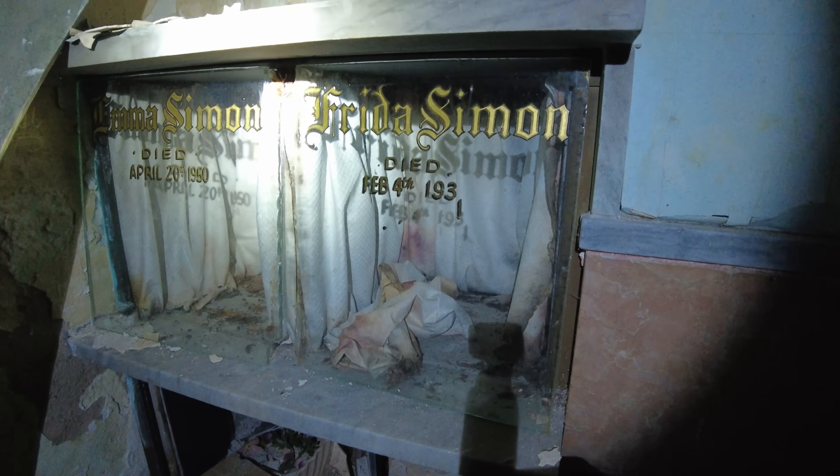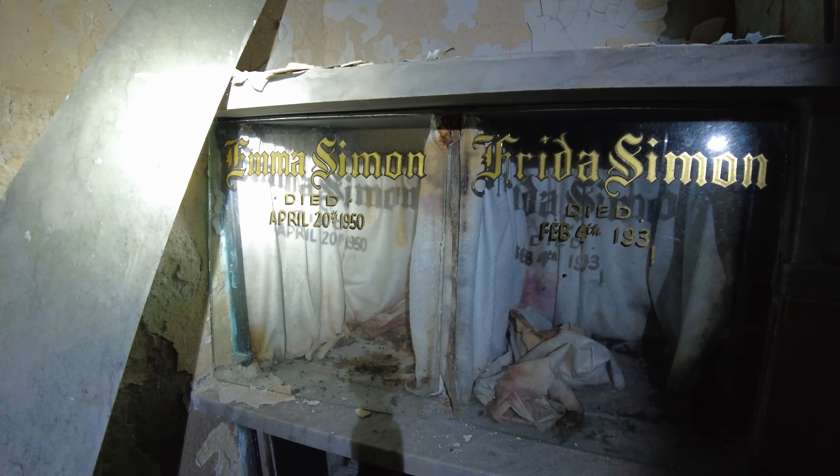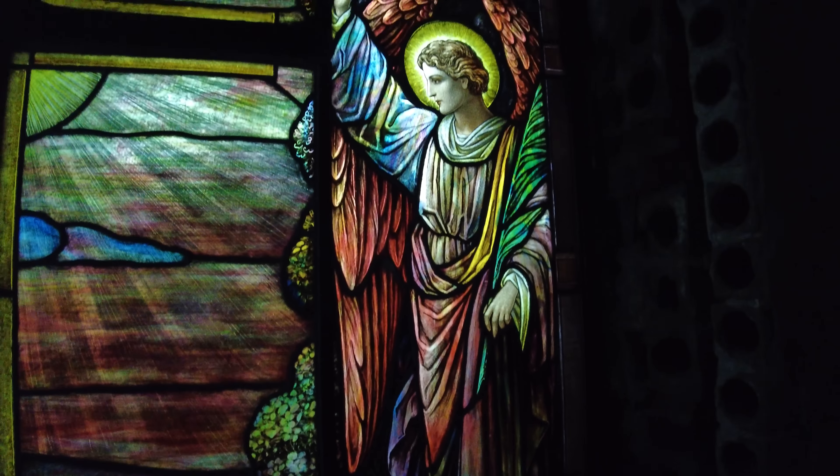If you look above it, it says 'Erected to the honor and glory of God.' Over here to the right there used to be some urns. There's Frida Simon, February 4th, 1931, and Emma Simon, April 20th, 1950. And right in front of me is the beautiful stained glass.